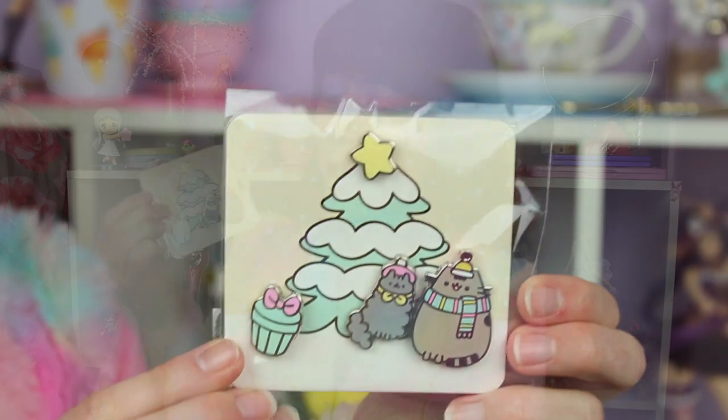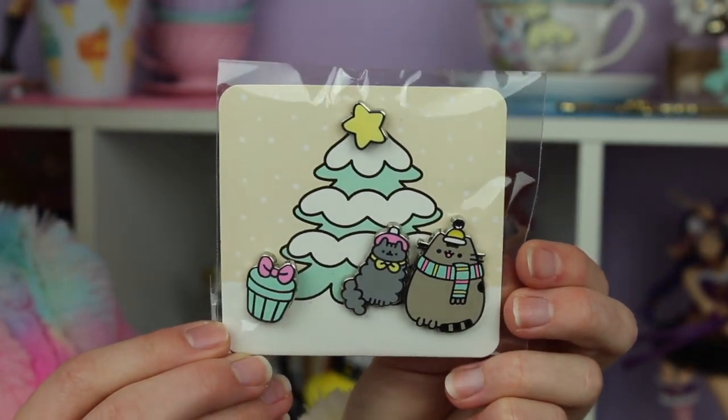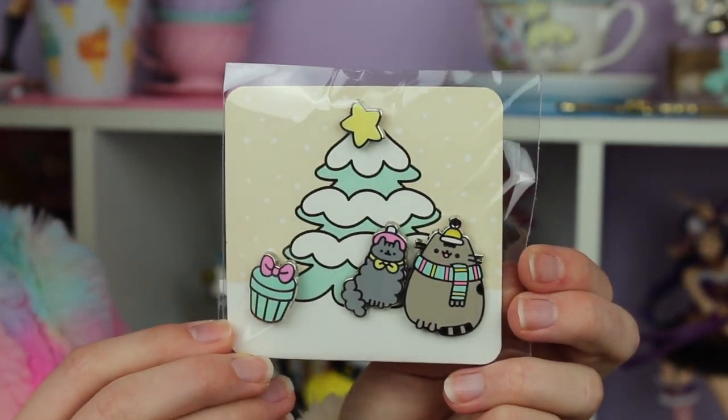Next I'm pulling out — oh, are these pins? There's a cute little set of Pusheen winter pins! If you don't already know, I post about them a lot on Instagram, but I have quite a growing enamel pin collection that I do plan on making a video of in the near future. These will be such a cute addition to it — those are so adorable.